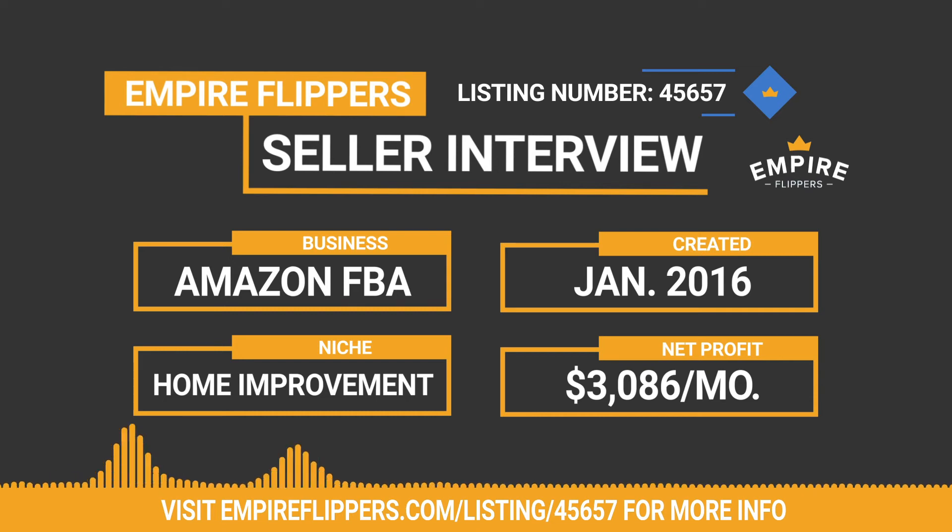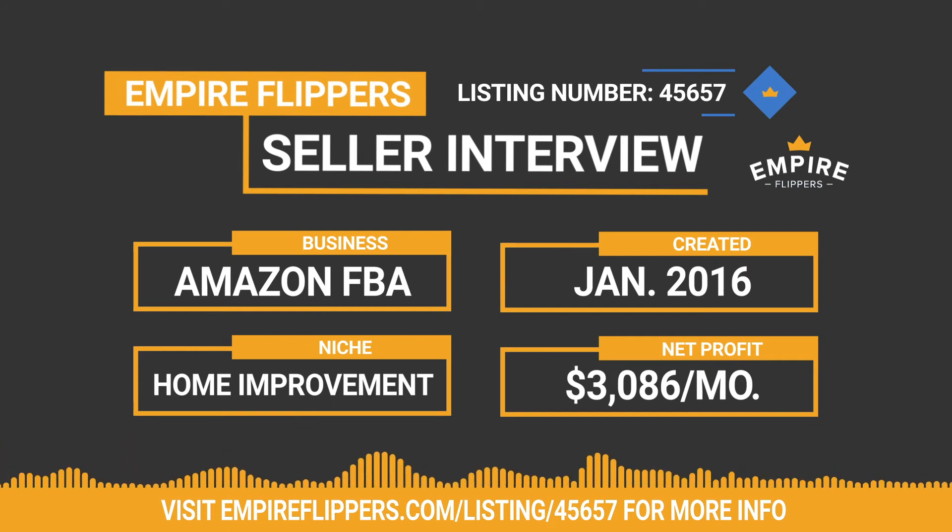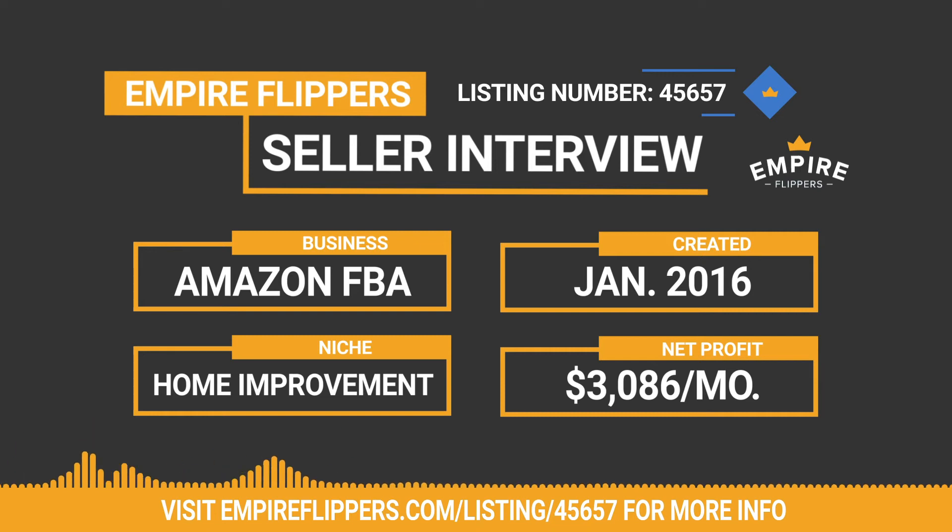Virtually all my traffic comes from Amazon organic and Amazon PPC. The vast majority is organic; I only spend about $400 a month on PPC, and even if I paused PPC entirely the sales would still be pretty good. There's a debate about whether to keep running keywords that are breaking even or even slightly at a loss, but I like to keep them running because I think Amazon rewards you for maintaining a PPC presence.